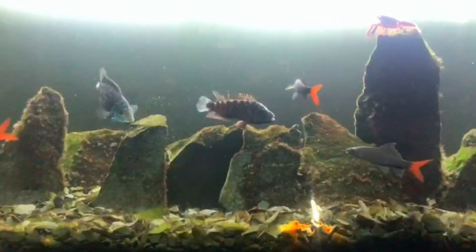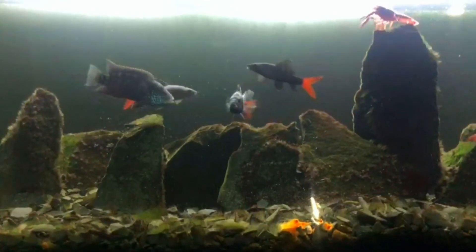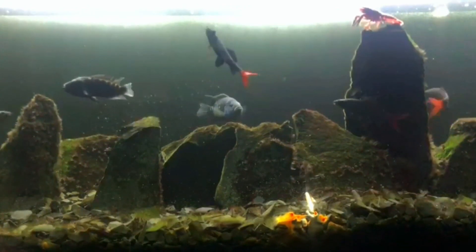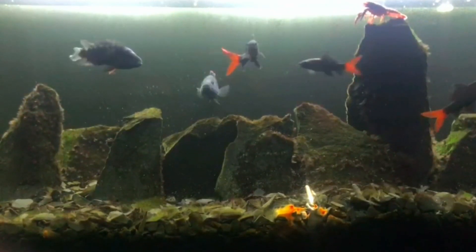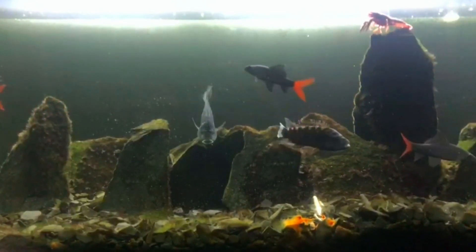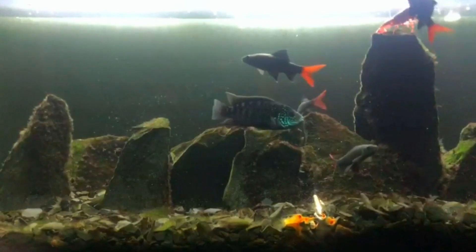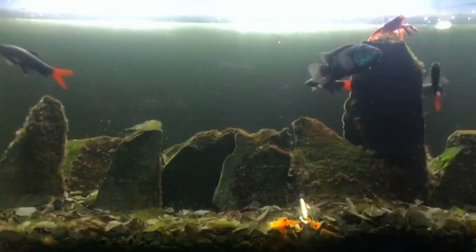Which type of fish do you like in this aquarium? I like the red-tailed shark because it's really fast and really active — they're mostly the heroes of this aquarium. Which one do you like? Please like, share, comment, and subscribe to our channel. Thank you. Here you can enjoy the fishes running around. Please watch the full video till the end.